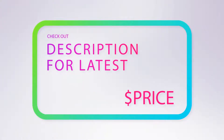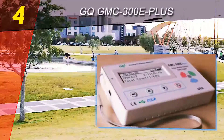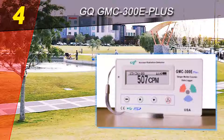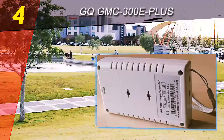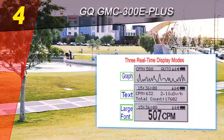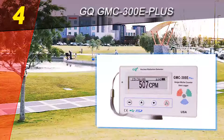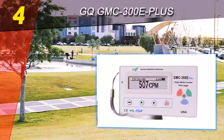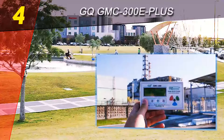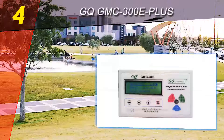Coming in at number four on our list is the GQ GMC-300E+. A very portable little device, the GQ GMC-300E+ is another good candidate from GQ Electronics that seems to strike a solid balance between features and price. As the newer model of the GMC-300 series, this one delivers increased quality overall, with new additions including a front LED indicator and an audio data port useful for connecting it to a third-party device to manage your data.